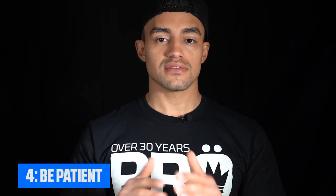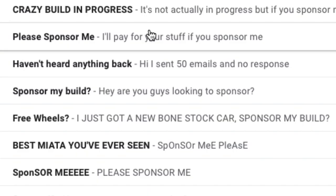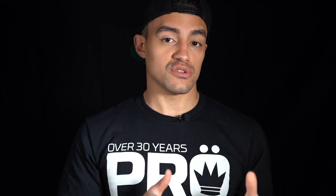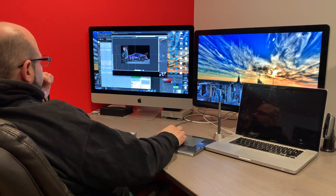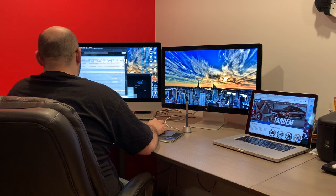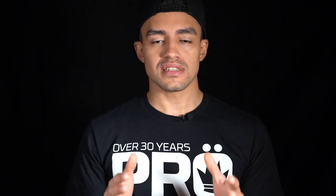The last thing you're going to need when applying for a sponsorship is patience, and I cannot stress this enough. Companies get hundreds of sponsorship proposals daily or weekly — they're overloaded, and the people reviewing them likely have other jobs too. So be patient. Don't bombard them with hundreds of emails asking if they got your proposal. If you don't hear anything back for a while, it's okay to send a follow-up email. You might even get a reply saying it's not exactly what they're looking for right now, which doesn't mean they won't work with you in the future — it just means what you're offering right now isn't what they need. You could still get sponsored later on.